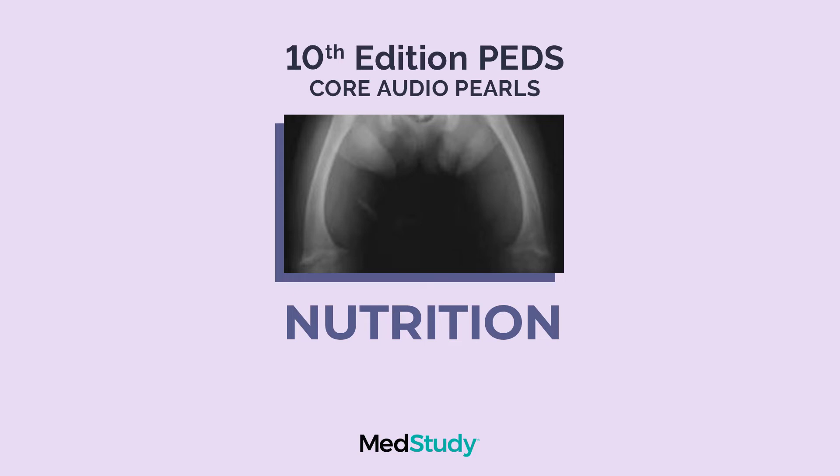B3 is niacin. B3 causes pellagra, which is the 3-D disease — so B3 causes the D3 disease. Pellagra is dermatitis, dementia, and diarrhea. The important thing to know here is that in areas where corn is the main grain, corn has insufficient niacin, and so that's where you'll have a high risk of seeing pellagra.